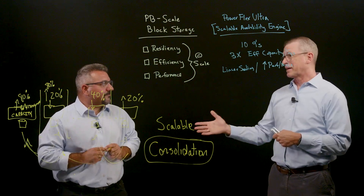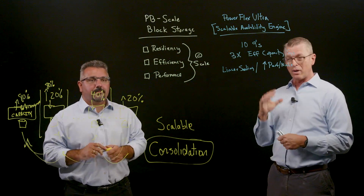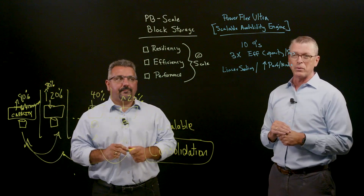So I think you're going to have a lot of great conversations with our customers on this, Anthony. We appreciate everybody's time today to get this brief primer into PowerFlex Ultra. Stay tuned — we'll be talking a lot more about this in the coming weeks. Thanks, everyone.